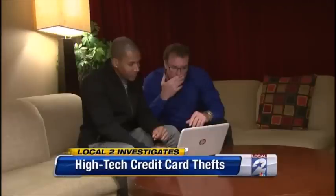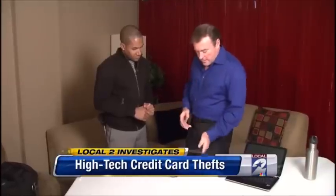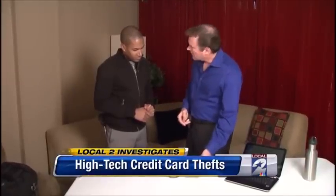So how do you keep this crime from happening? Chris has developed a brand new product called the Signal Vault. When you place this card in your wallet, it forms an electronic shield around all your credit cards.